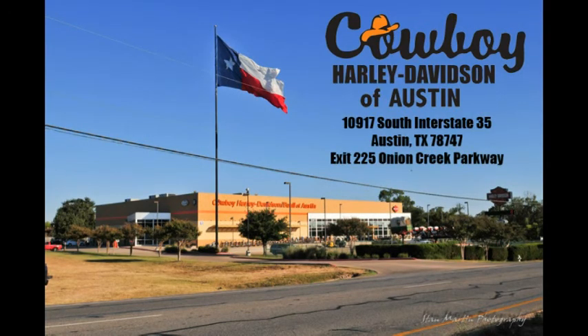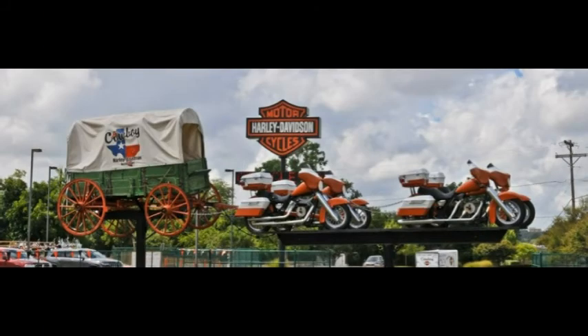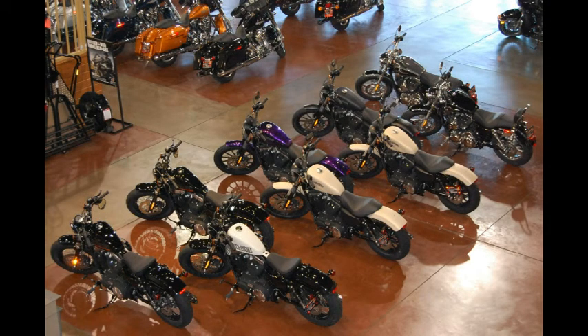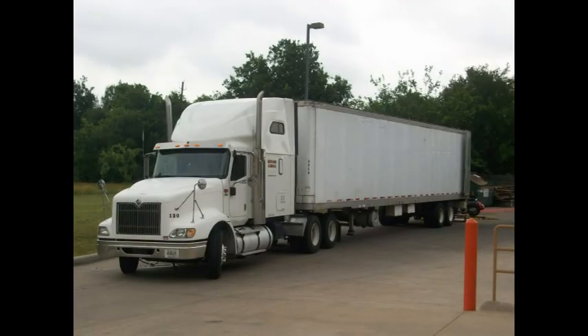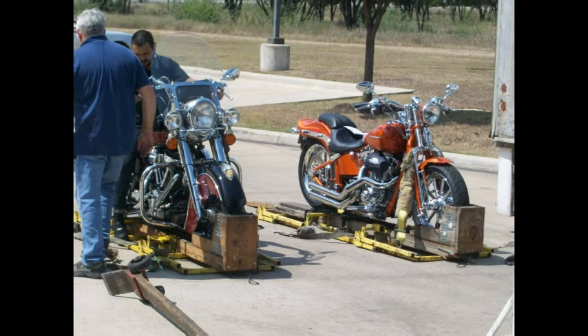See something you like? Visit Cowboy Harley-Davidson in South Austin, Texas or online at cowboyharleyaustin.com where we have your bike waiting for you. Worried about financing? Cowboy has money to lend — even first-time rider programs and opportunities for those who are credit challenged. Can't come to us? We ship bikes anywhere in the U.S. and even to most parts of the world.